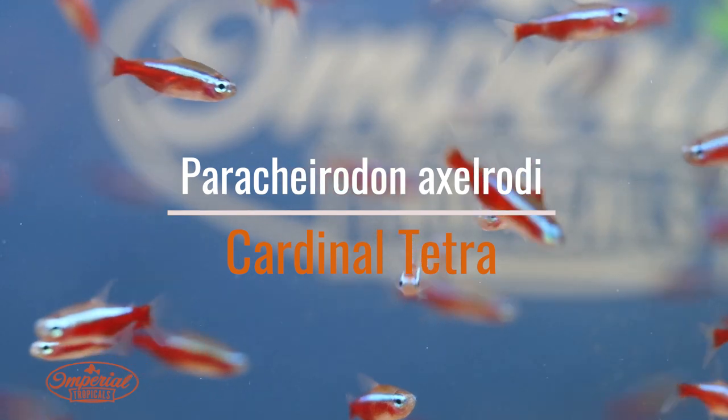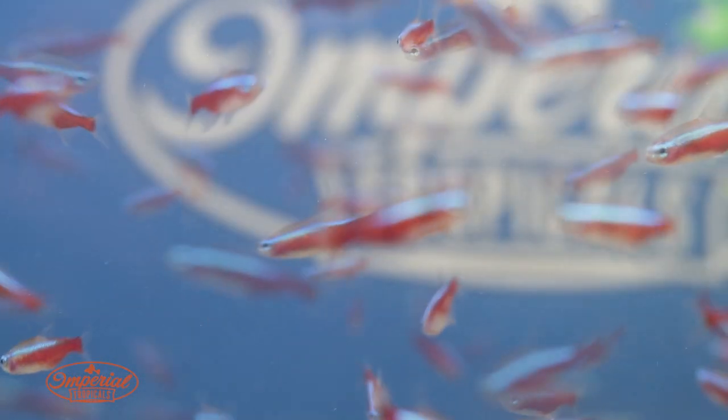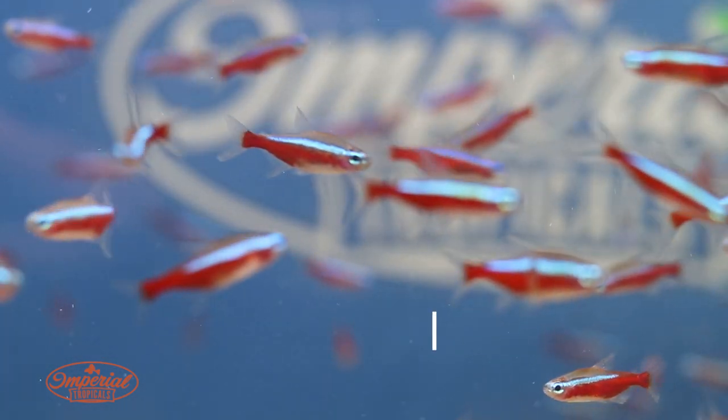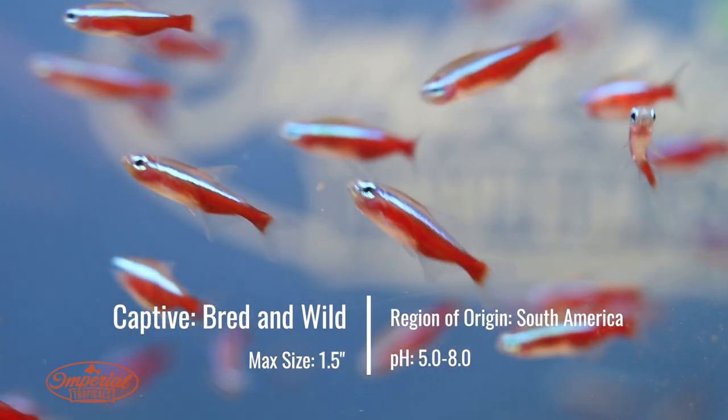These guys are found in South America and they're quite abundantly found. In fact, this is like a bait fish to everybody in South America. This particular batch came in from Colombia, but you can also find them in Brazil.